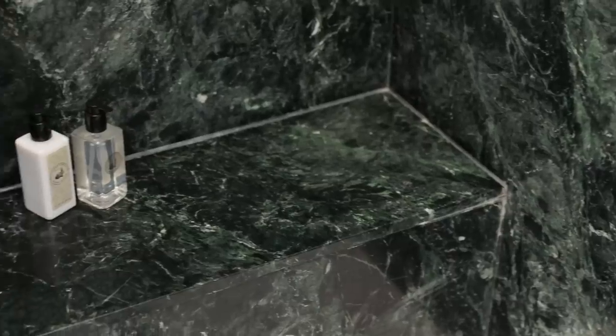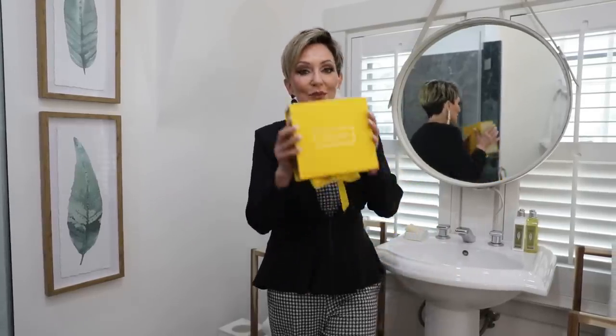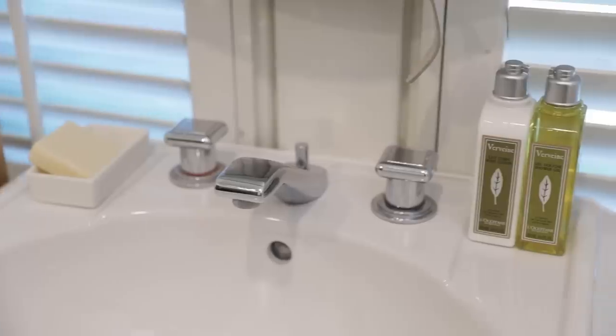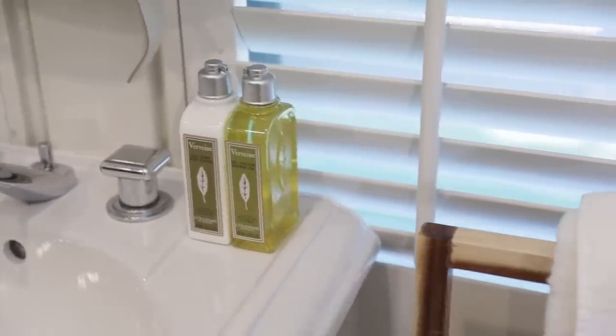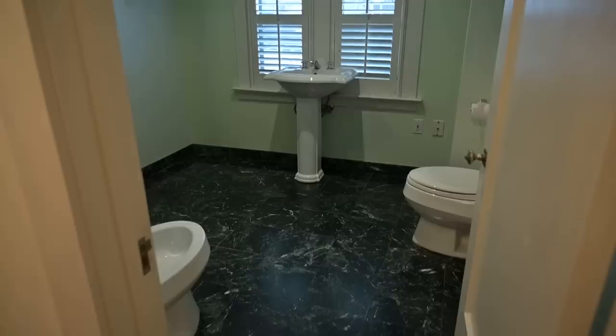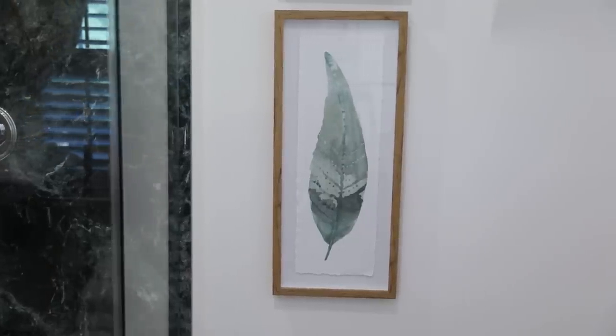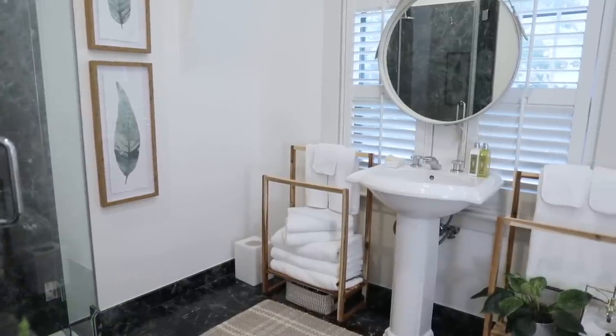I wanted to show you the special hand soap, body lotion, shower gel, and soap I got from a company called L'Occitane en Provence — not a sponsored video, it was a gift from one of my viewers, and she got me one for both bathrooms. It's an amazing company and I love their products. I've made it clear this green marble isn't my favorite, but when you have to keep something you learn to live with it. The art pieces pull the green in while making white and bamboo tones more predominant.